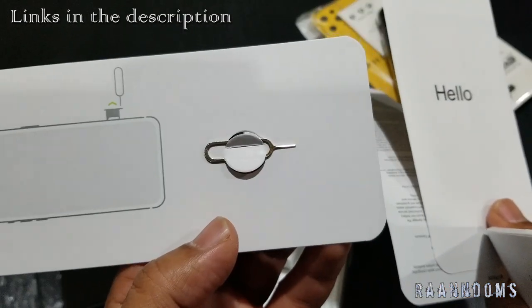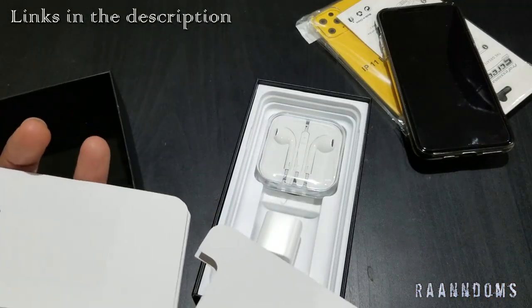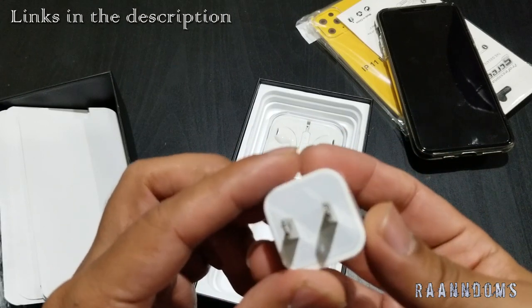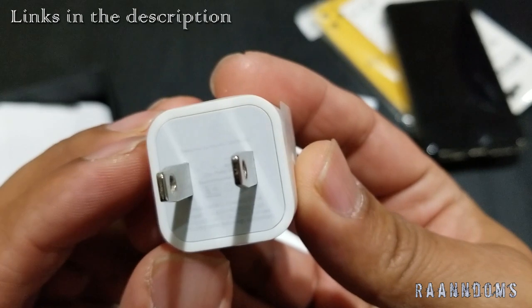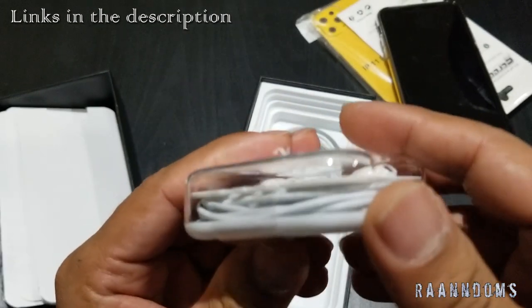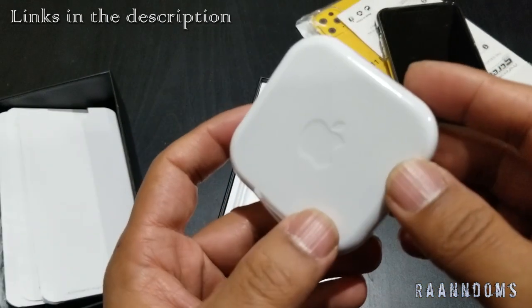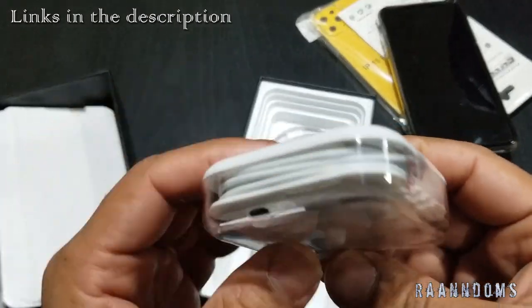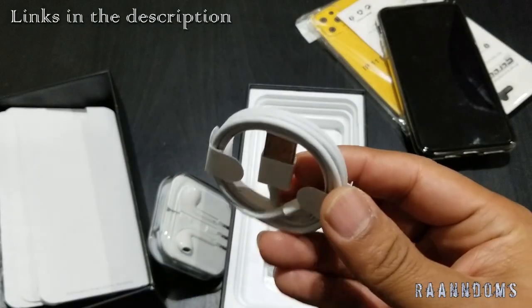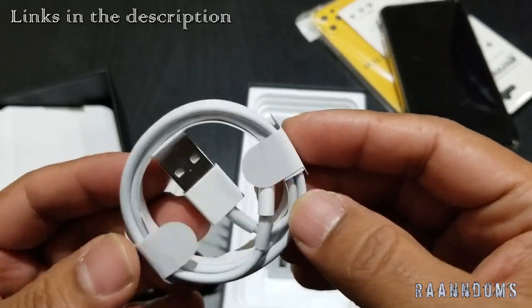It also comes with the SIM eject pin tool. There's an adapter — it shows Apple on it, though it's very fading print. There are the earbuds with Apple on the back, and the charging cable. That's all it came with. It looks okay. The charging cable doesn't seem to have the print on it.